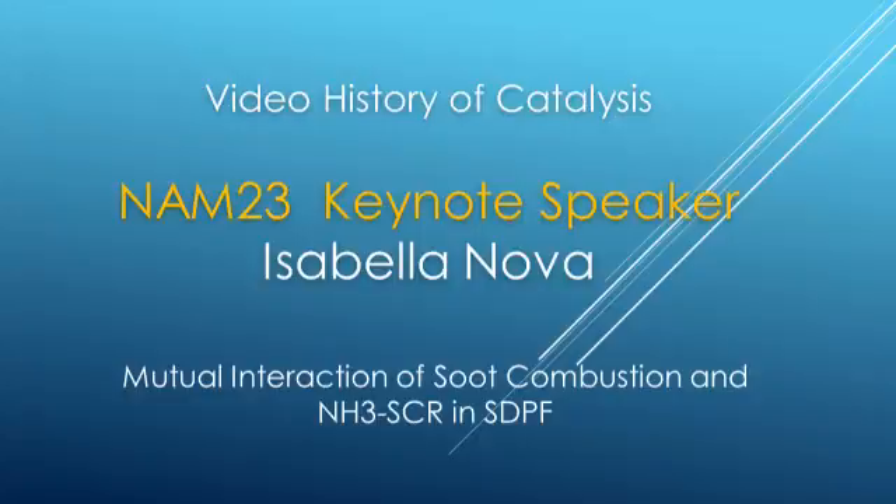She is going to talk about the mutual interaction of soot combustion and ammonia-SCR in the STTF system. Welcome — I'm glad to have you here and I'm looking forward to hearing from you.